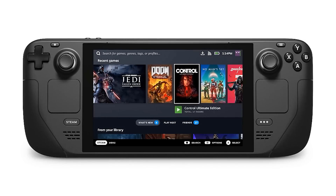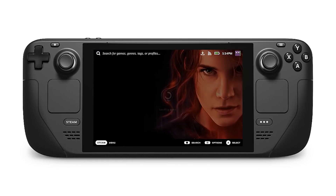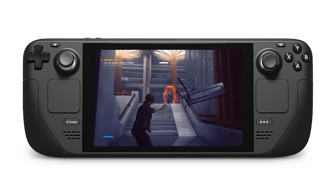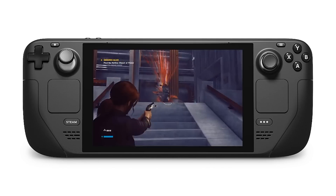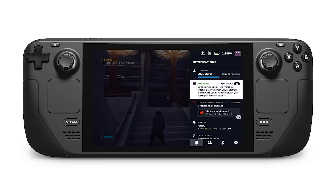Pre-orders will be open probably by the time you're watching this video. So the question is: do you want a Zen 2, quad-core, RDNA 2 graphics, 16 gigabytes of RAM handheld gaming device running Linux? If you do, check out the Steam Deck.